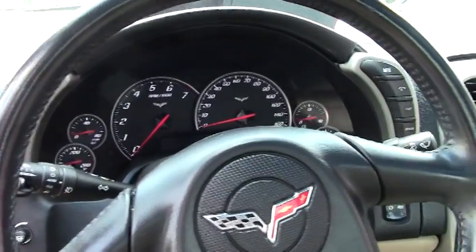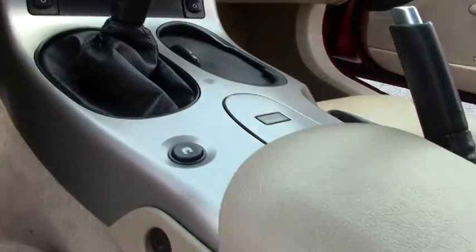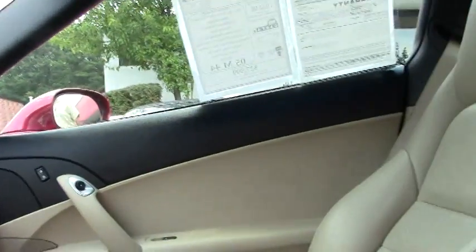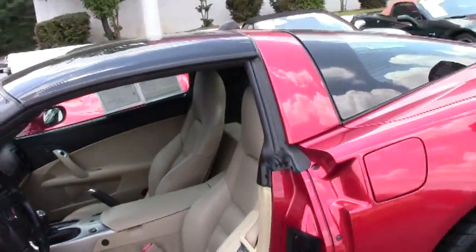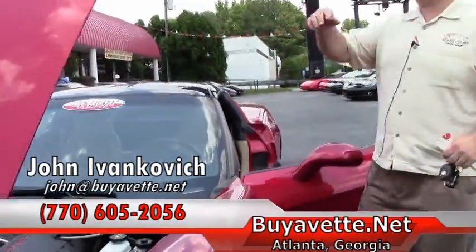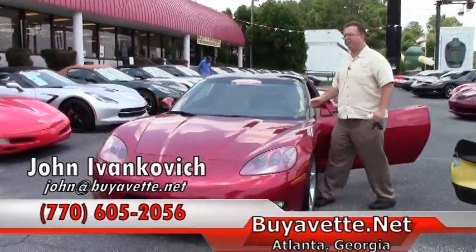The passenger seat looks like it's never been sat in. A beautiful car with only 44,000 miles on it. Give me a holler before it runs away — 770-605-2056, or email john at buyvette.net.